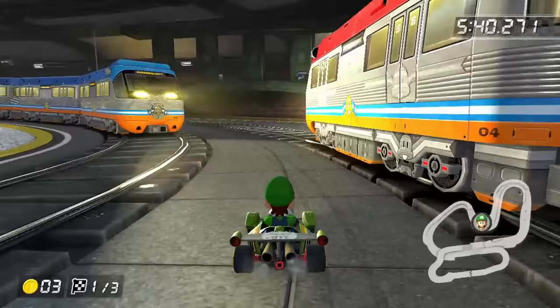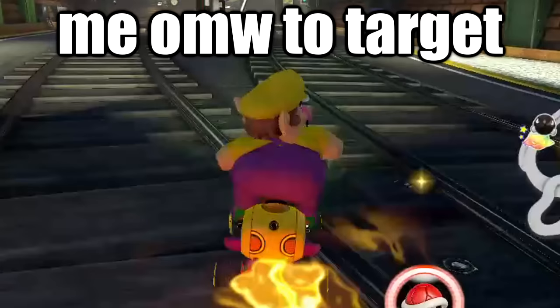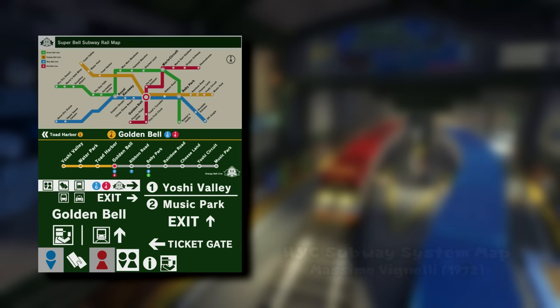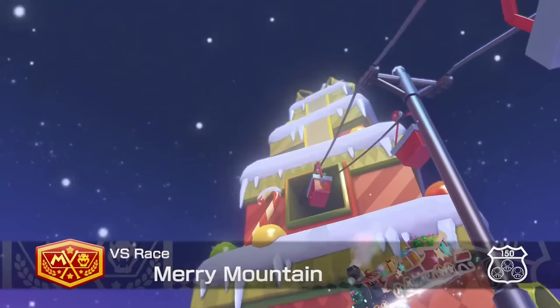Moving underground, we get to the Super Bell Subway — a European inspired track with trains running in either direction as you race on the tracks. The trains appear to be a conglomerate of various European sets. Something you might not have noticed is the transit map in the station. It uses a style pioneered by George Dow of the London and Northeastern Railway in 1929, later popularized by Massimo Vignelli in 1972 with his map of the New York City subway.